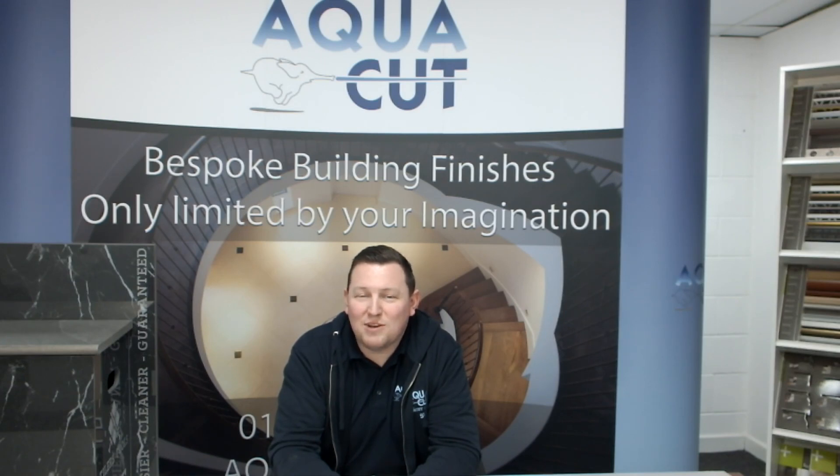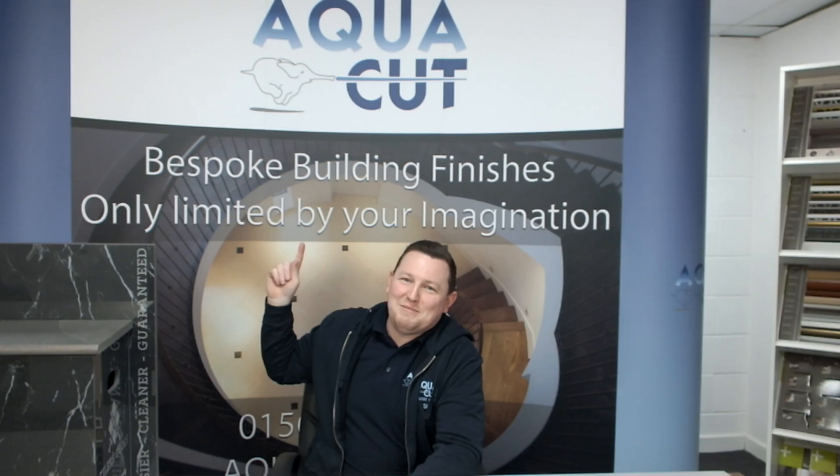And finally, I just wanted to say Aquacut offers a wide range of services that are truly only limited by your imagination.